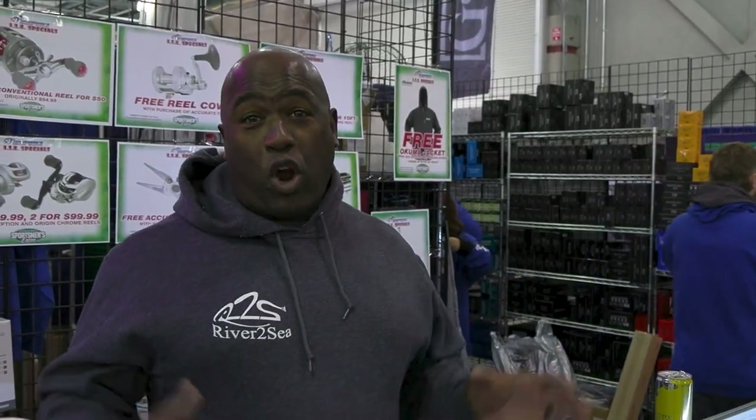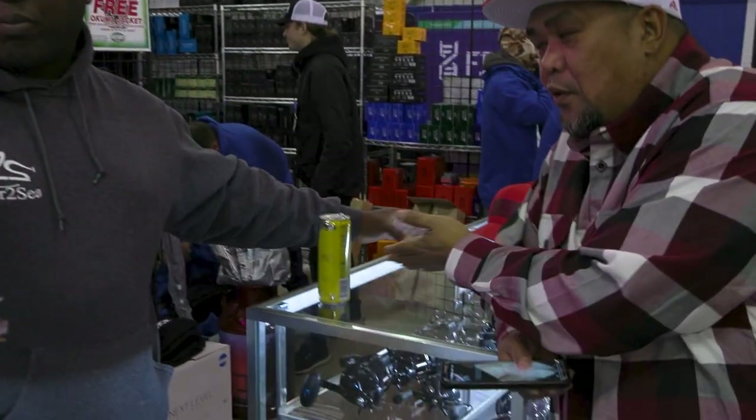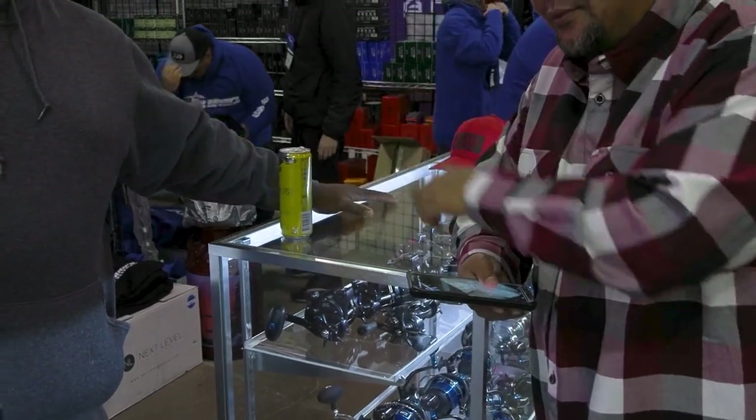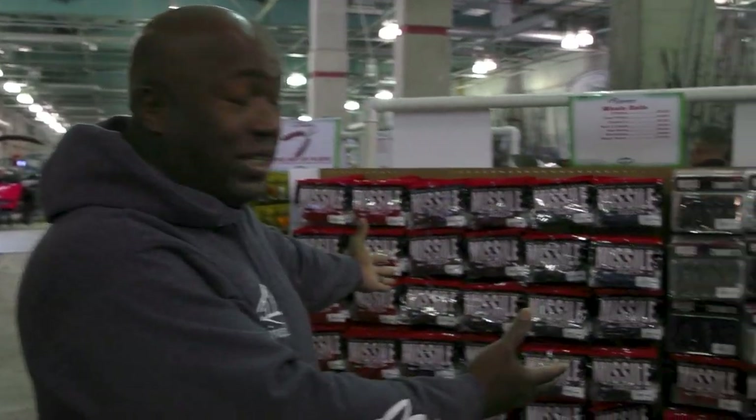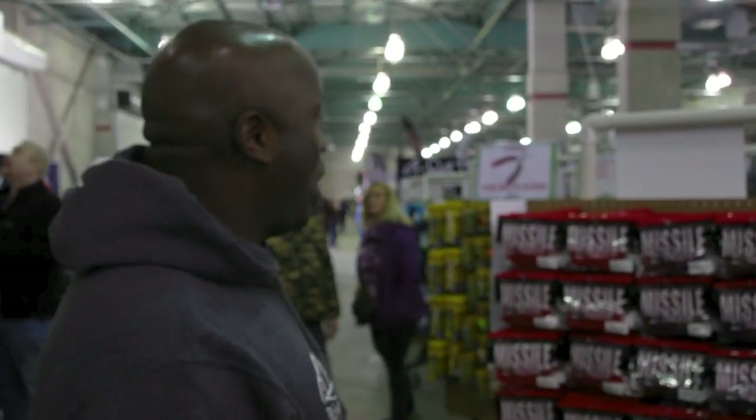We're going to start here at the reel counter for Fisherman's Warehouse. You can see all the great reels and all the brands — we've got Daiwa, Akuma, Pure Fishing Brands, Shimano. It's all here. Let's take a walk down and see what kind of plastics they've got. One of my most favorite displays here, the Missile display. Lots of D-Bombs, the new Chunky D — we've got it all here at the show.